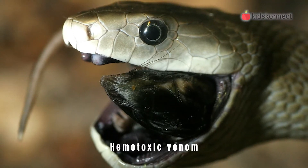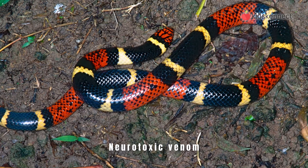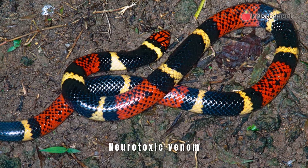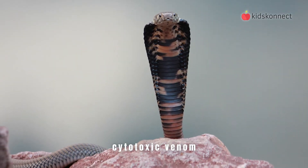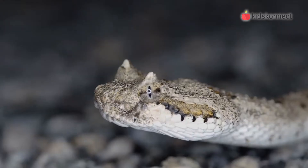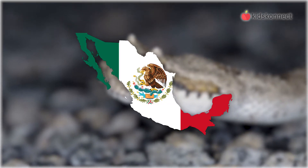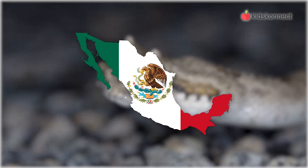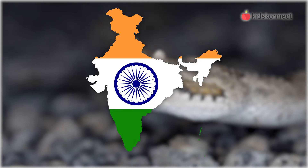Hemotoxic venom, found in snakes like the black mamba, causes bleeding. Neurotoxic venom, found in snakes like the coral snake, destroys nerve function. And cytotoxic venom, found in snakes like the spitting cobra, kills cells. Many countries in the world have venomous snakes. Mexico has the highest number of venomous snakes with 80 species, followed by Brazil, Australia, Colombia, India, and Indonesia.